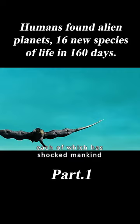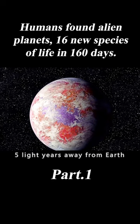Not long ago, scientists discovered a planet suitable for human migration, 6.5 light-years away from Earth, named Darwin 4.